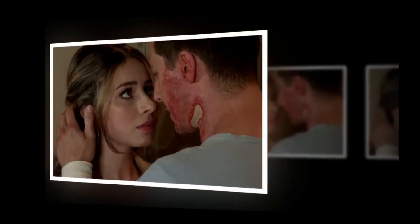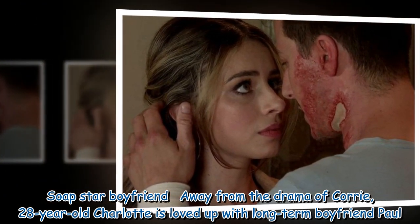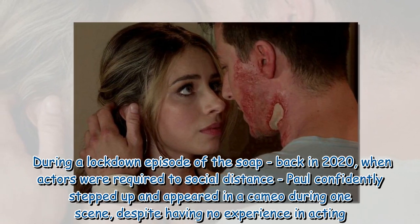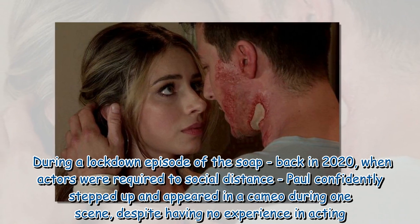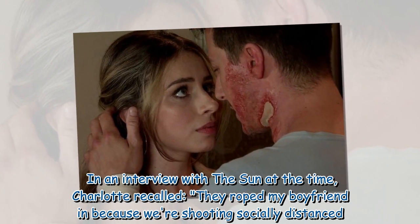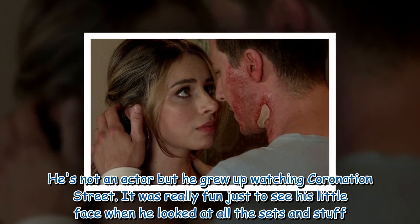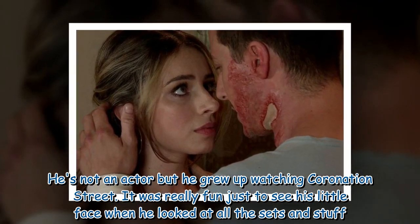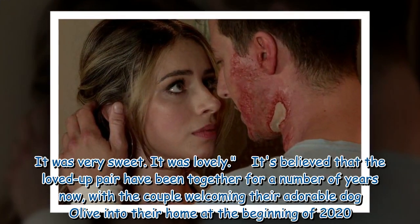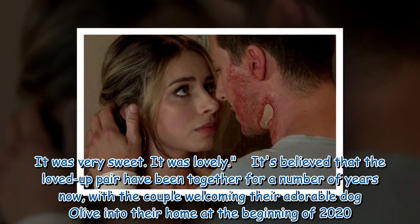Away from the drama of Corrie, 28-year-old Charlotte is loved up with long-term boyfriend Paul. During a lockdown episode of the soap back in 2020, when actors were required to socially distance, Paul confidently stepped up and appeared in a cameo. Charlotte recalled: 'They roped my boyfriend in because we're shooting socially distanced — he's not an actor, but he grew up watching Coronation Street. It was really fun just to see his little face when he looked at all the sets.' The loved-up pair have been together for a number of years, and welcomed their adorable dog Olive into their home at the beginning of 2020.